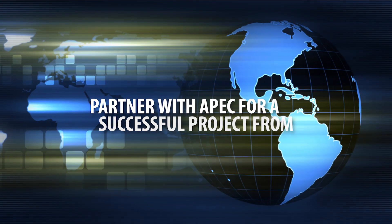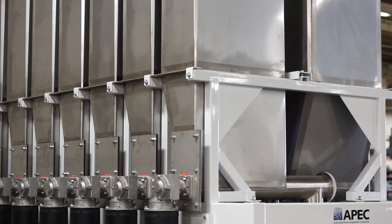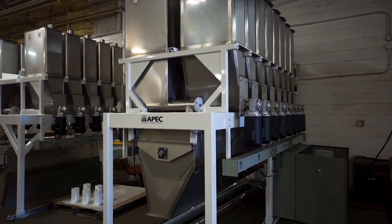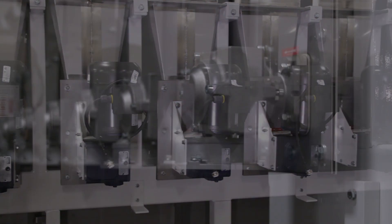Partner with APEC for a successful project from beginning to end. The APEC micro-ingredient system is designed to achieve accurate weighing of your ingredients time after time. We offer both gain-in-weight and loss-in-weight systems to assist in accuracy and control of ingredient batch weighing.